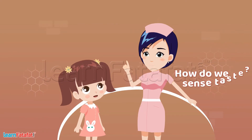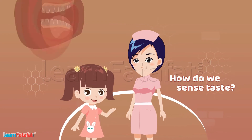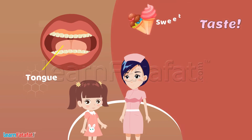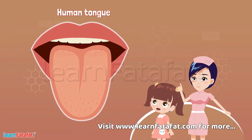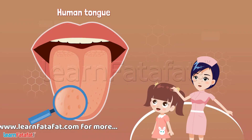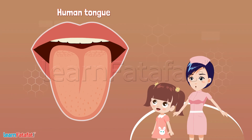The nurse asked Shruti if she knew how we sense taste. Shruti replied that we do it using our tongue, and that we can feel different tastes like sweet, salty, bitter, and sour. The nurse confirmed this and pointed to the picture, explaining that our tongue has tiny bumps on it called taste buds.